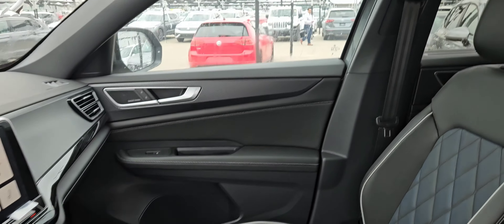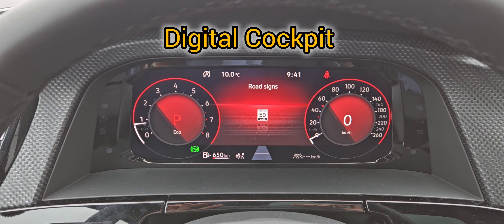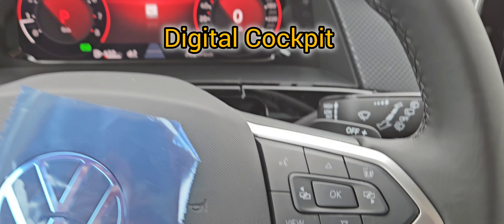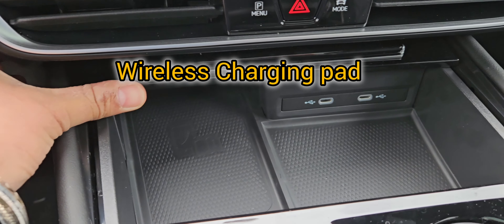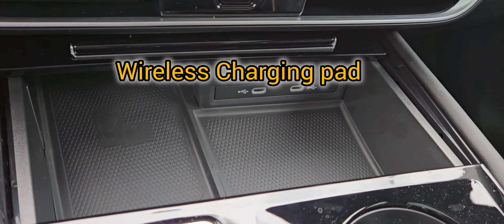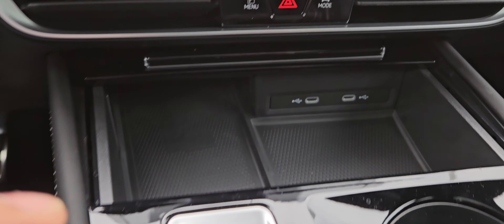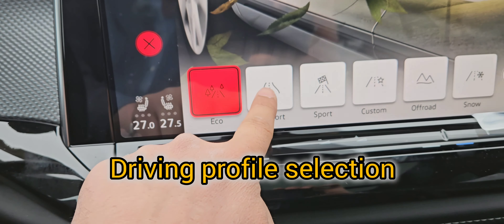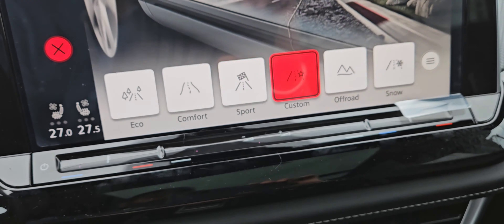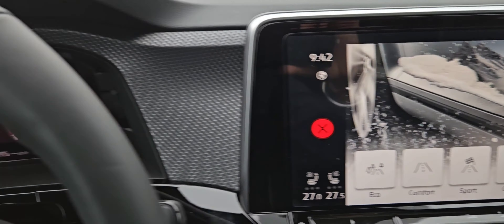It also has the memory seats function. Let's jump in. So we have a very nice digital cockpit over here, and you have a heated steering wheel. Over here you have your wireless charging pad with two USB-C type ports, and that's your gear selector. You can choose different drive modes — eco, comfort, sport, and custom — and you can customize your settings over here, with off-road and snow mode too.